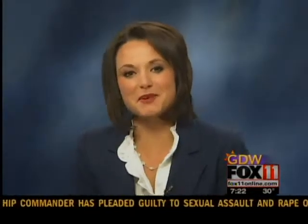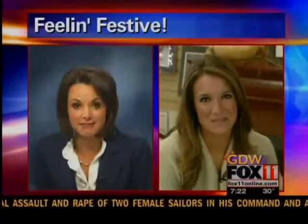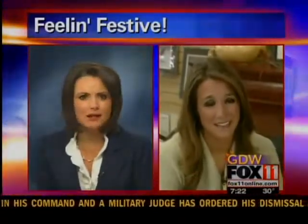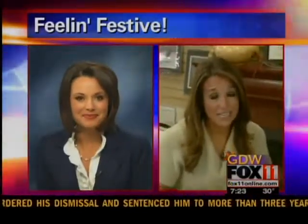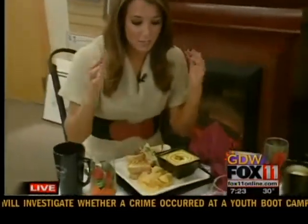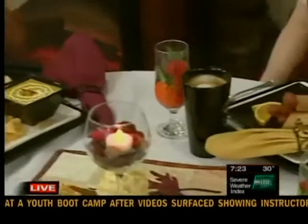We're feeling festive this morning. Emily Deem is embracing fall inside of a cozy cafe. I think I saw some soup earlier — it all looks delicious. It's so cozy out here at Atlas Coffee Mill and Cafe in Appleton. We have this soup, a panini sandwich, and an array of food out here just to tell you about.